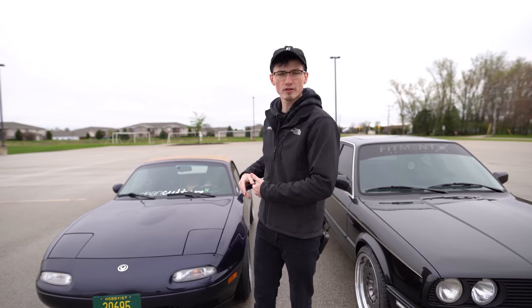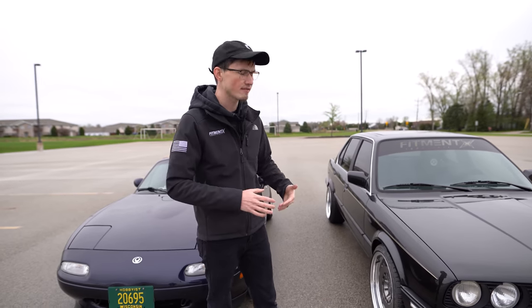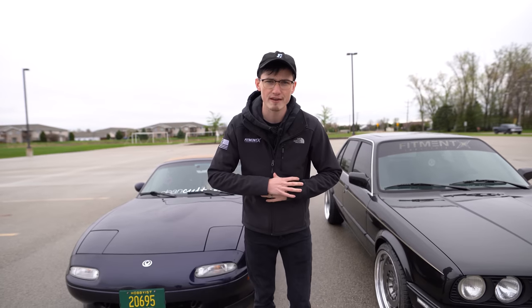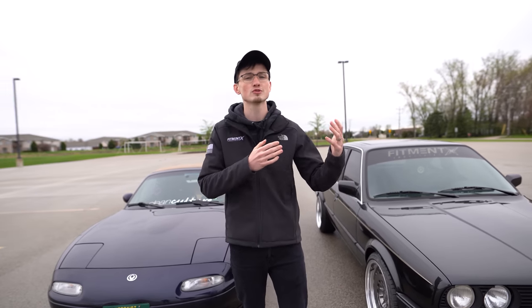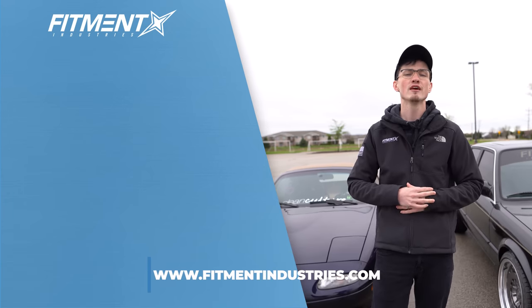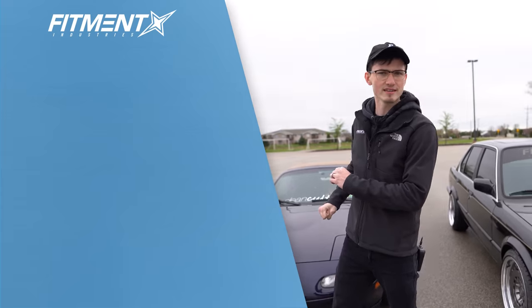On the other hand, you have coilovers — things like Fortune Auto that are rebuildable spec, that you can grow into, upgrade, dial in performance generally a little bit easier than air suspension, usually more affordable, more available, and more options for different platforms. At the end of the day, they're just a little bit easier to get your hands on. What it really comes down to is: what's the purpose of your car? What are you willing to put up with? If you're willing to deal with some scrapes but want a static setup, go nuts. If you're looking for something that goes up, down, and all around, go air suspension. Let us know in the comments which one you prefer and what you want us to compare next. I'm Alex from Fitment Industries — wheels, tires, suspension — fitmentindustries.com.